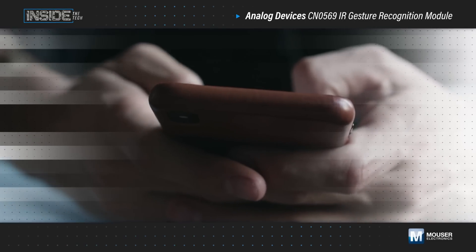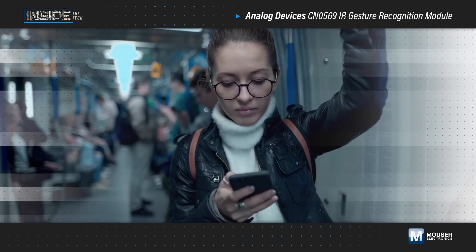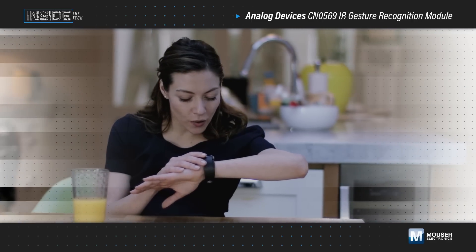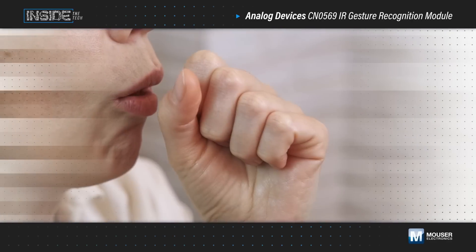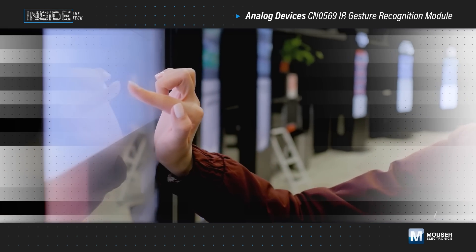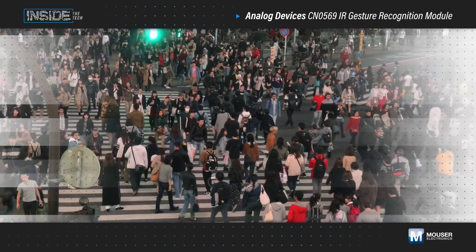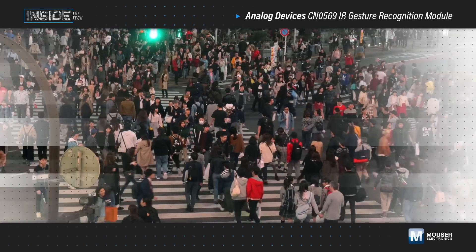The way we interact with our devices has quickly changed. Touchscreens provide an intuitive physical interface while voice recognition offers a touchless interface, but both have drawbacks. In shared spaces, touchscreens on a public kiosk can be used by hundreds of people each day, posing concerns over cleanliness and sanitization.